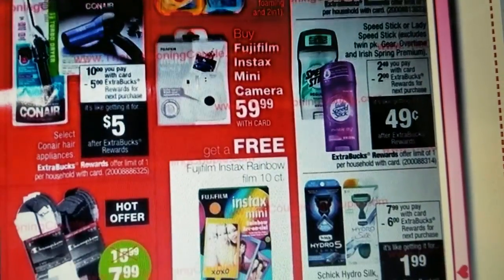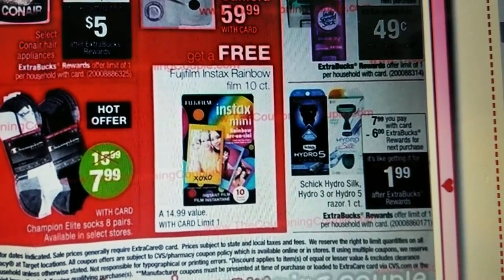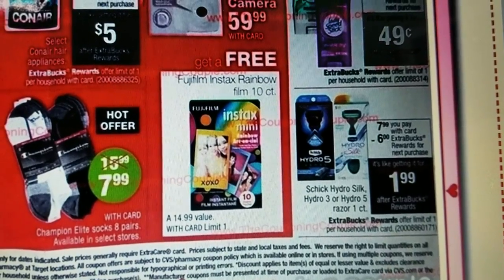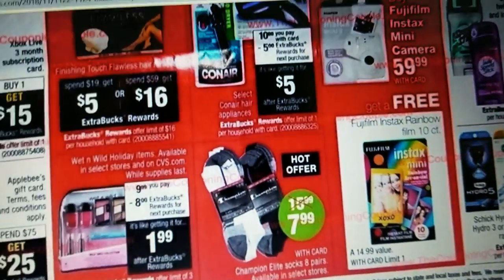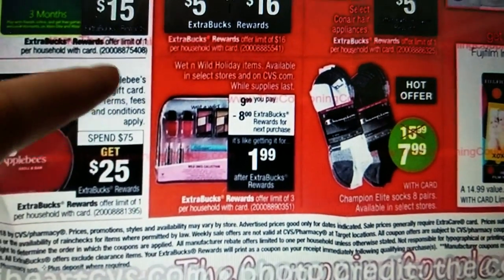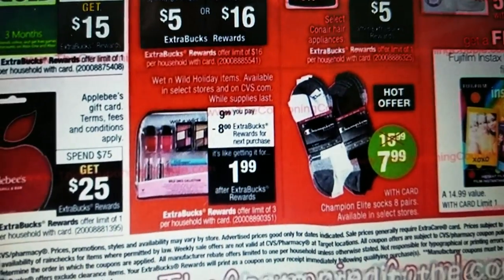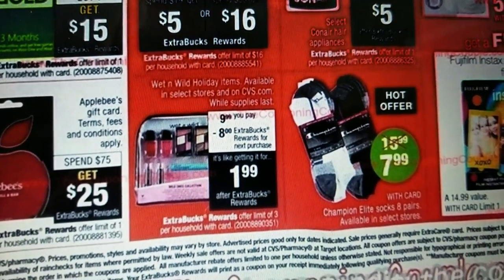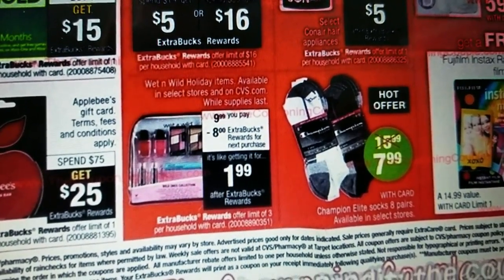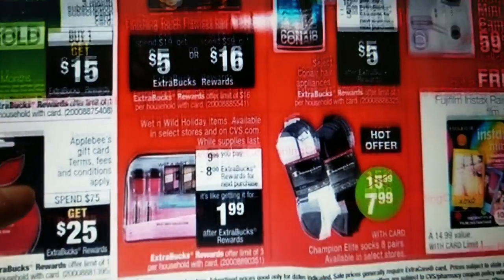Some Speed Stick for $0.49. And Schick Razors — you might have a coupon for those making them $1.99, but if you have a coupon it could be free. Here's a Wet n' Wild gift set. I've got a $2 off coupon — it was just a random coupon I have, it didn't come out of an insert — $2 off any Wet n' Wild. So I guess I could use that on there and get that for free.